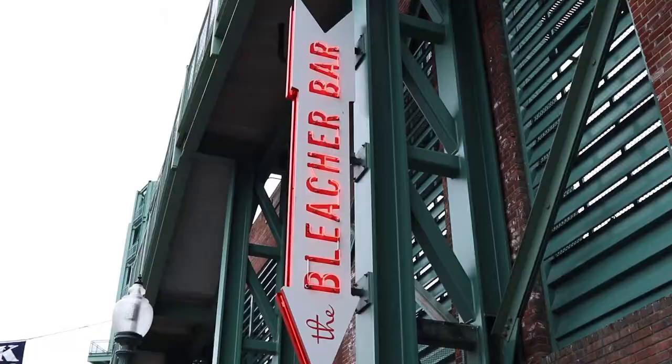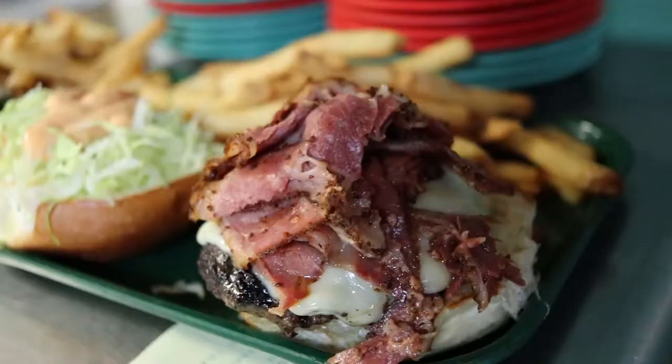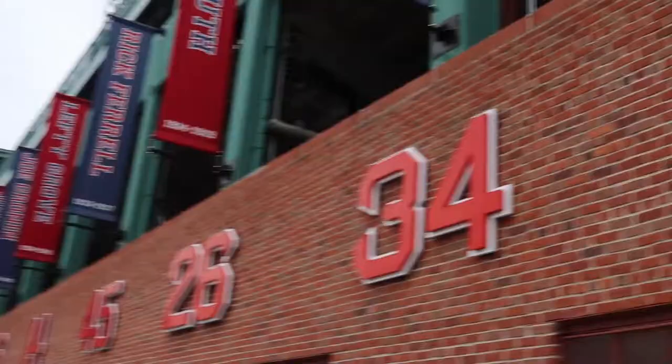One of my favorite places is Bleacher Bar, where you can actually go inside and eat under the bleachers. You get that great shot through the garage door onto the field. If you want that seat, you've got to get there really early before the game. But it's a great place to go in and get a quick beer and enjoy that incredibly unique space right underneath the stadium. Don't miss it.